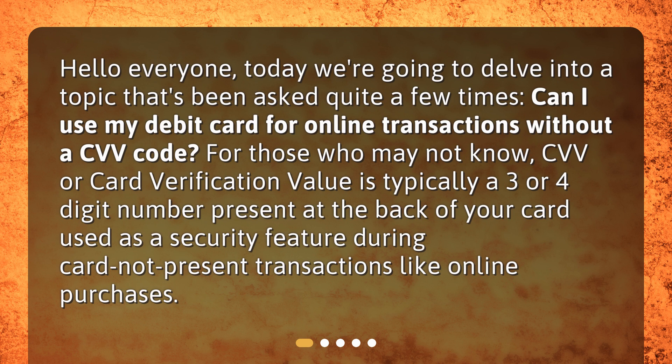For those who may not know, CVV, or card verification value, is typically a three or four digit number present at the back of your card, used as a security feature during card-not-present transactions like online purchases.